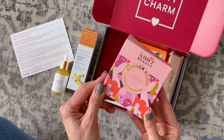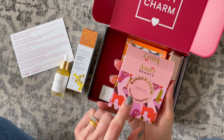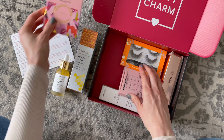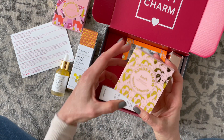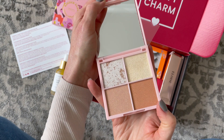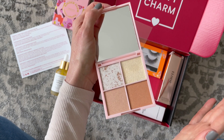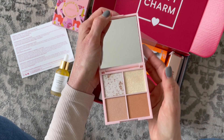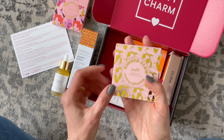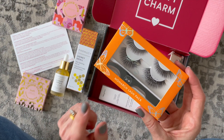Here we have Kinder Beauty — this is their Kinder Glow Highlight Palette. Anytime I see this I want to say 'Kinder' like Kinder Surprise — I know that's not right, just a side note. I don't wear highlighter often, but check out how pretty this is. These colors are gorgeous, I love them. I need to play around with them and figure out how to use highlighter and what will look best on me, because I've received some really pretty ones and I don't want to let them go to waste.